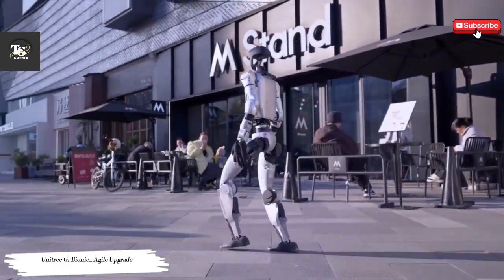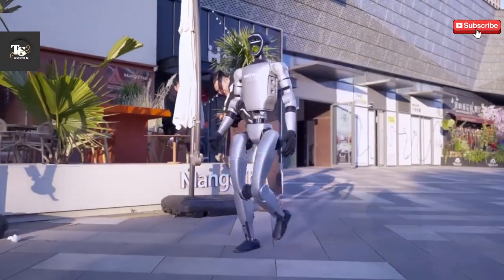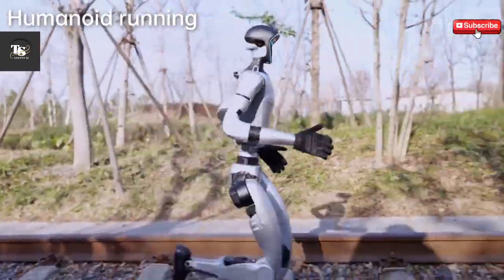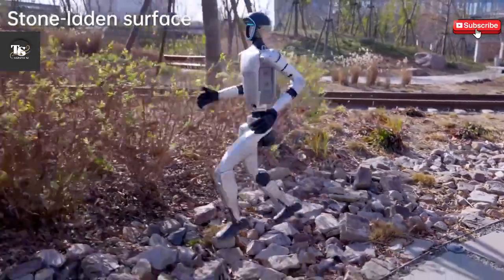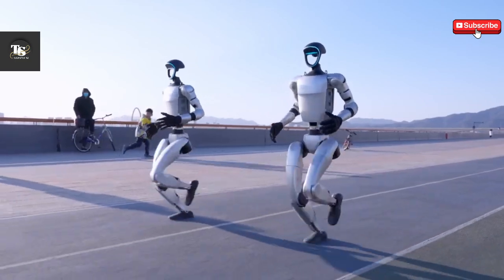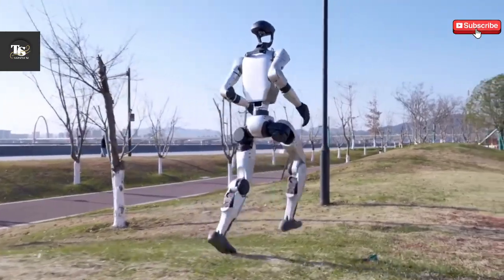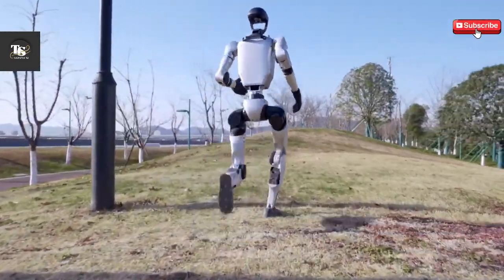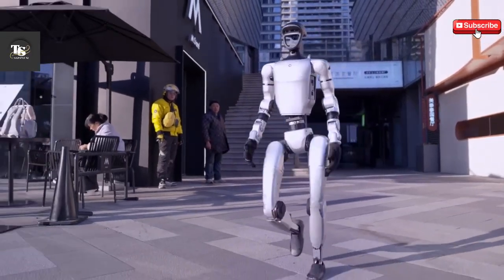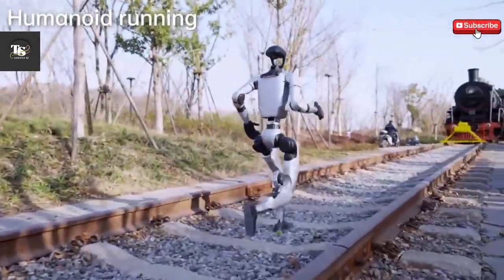The Unitree G1 Bionic receives a groundbreaking upgrade, pushing the boundaries of agility in humanoid robotics. This enhancement significantly refines the G1's mobility, allowing it to walk and run seamlessly across uneven terrain with remarkable precision. With an impressive 23 degrees of freedom, the robot achieves fluid and natural movements, setting a new standard in robotic locomotion. Equipped with a LIVOX Mid-360 LiDAR and an Intel RealSense D435 camera, the G1 gains exceptional 3D vision capabilities, enabling it to navigate complex environments with unmatched accuracy.